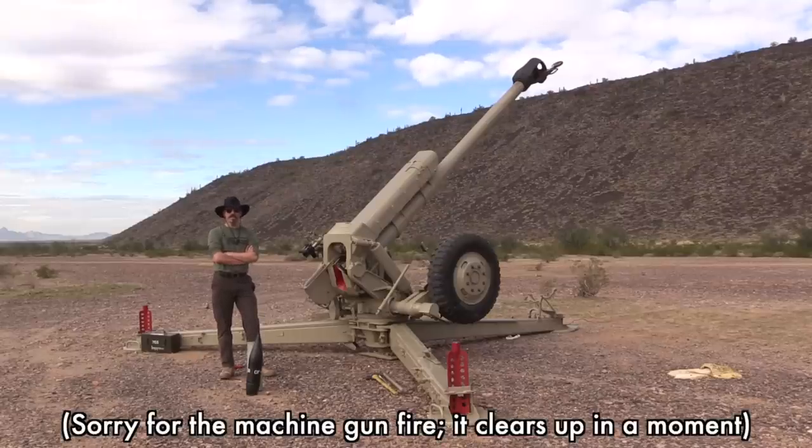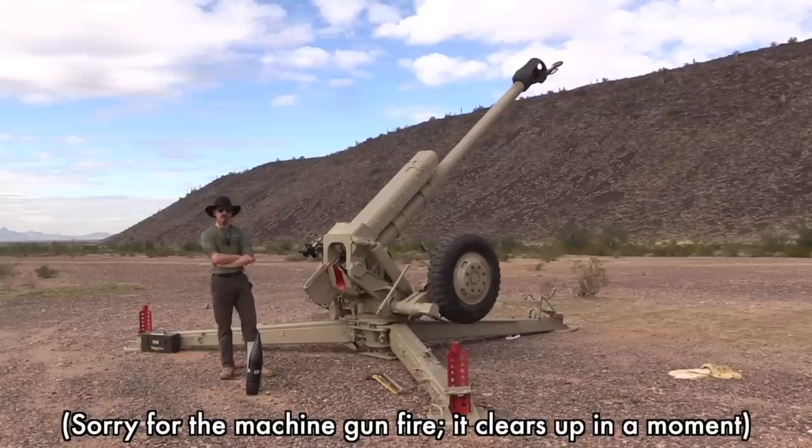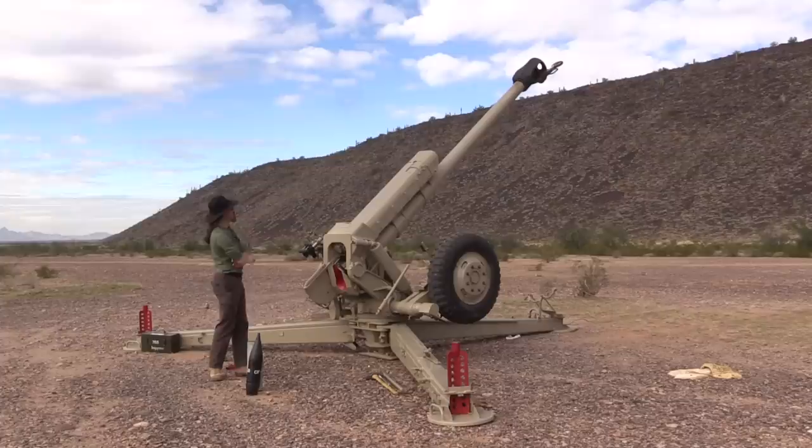Thanks for tuning in to another video on ForgottenWeapons.com. I'm Ian McCollum, and today we are taking a look at a Soviet D-30 122mm gun.